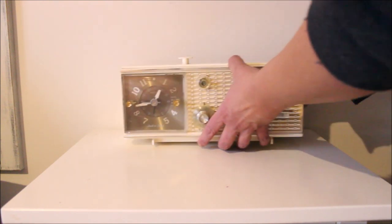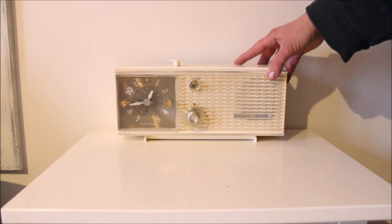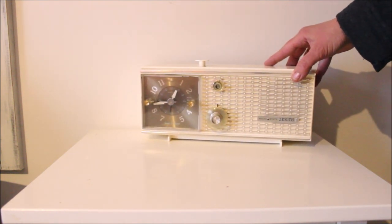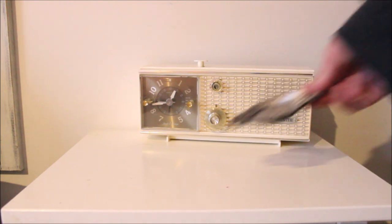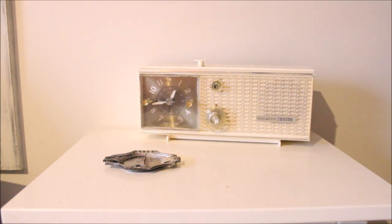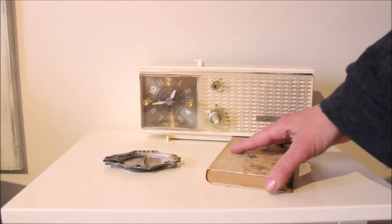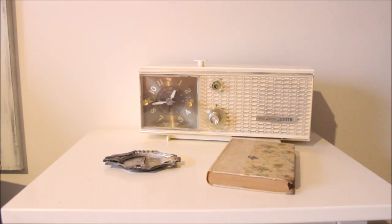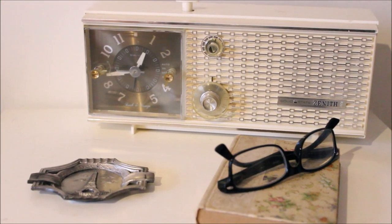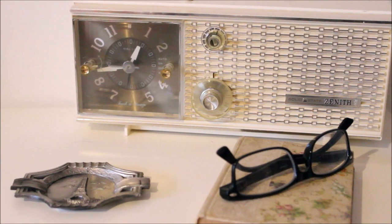I decided my bedside table will be perfect for my new radio, so I placed it towards the back, angling it slightly towards the bed. I then added the Eiffel Tower ashtray off to the side in front of it, and then to round off the display I added this vintage book, which I think is very pretty with its floral design, and then a pair of reading glasses to finish off the look. Just a quick easy display which I am enjoying very much on my bedside table.